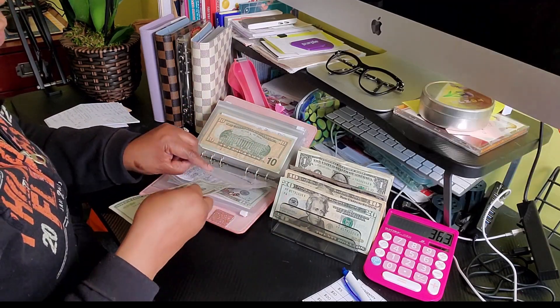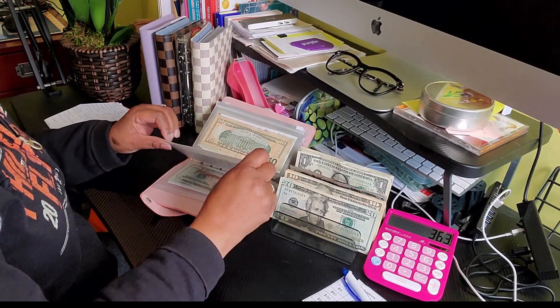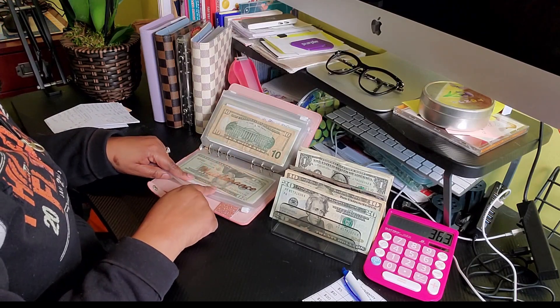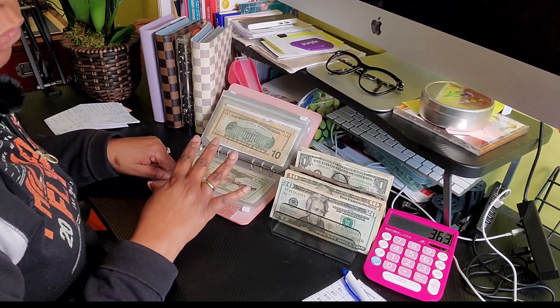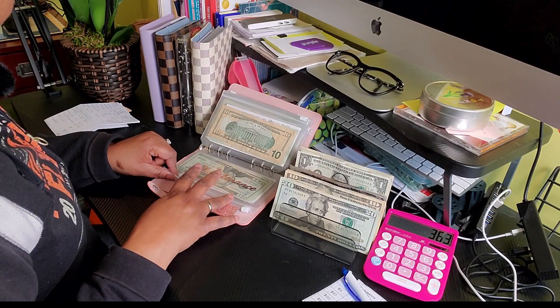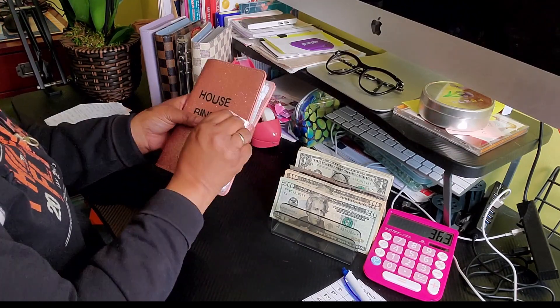We have a lot of spring maintenance such as gutter cleaning, which we just had done, and house power washing where they wash all the dust and dirt off — so this is getting $30 for any household maintenance expenses. I just paid the gutter cleaning so I had to take it out of this envelope, and that was fantastic because I had already planned for it. Maintenance: $30. Home decor is not getting anything, so we are done with the house binder!